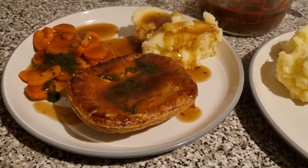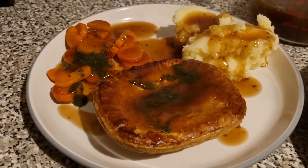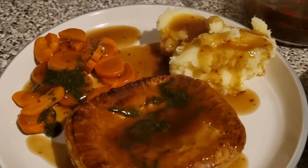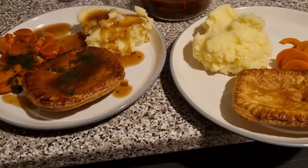Tonight for dinner me and Liam have got minced beef and onion pie with mashed potato and carrots. This is mine obviously with my mint sauce — someone asked if it was sweet or savoury; it's a bit of both. You normally have it with lamb but I just have it with everything. This one is my portion, this one is Liam's, and we've got some Bisto gravy to go with it too. That's dinner tonight.